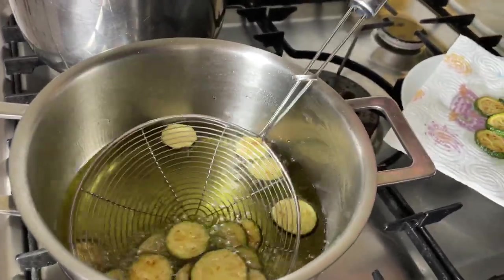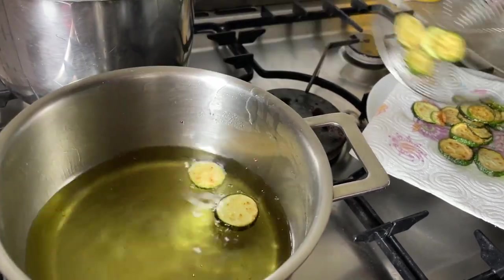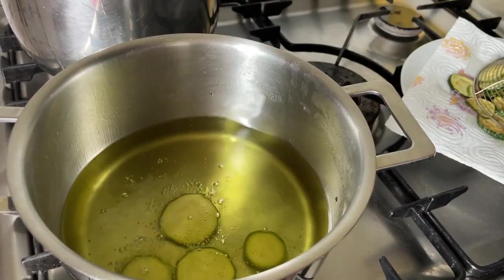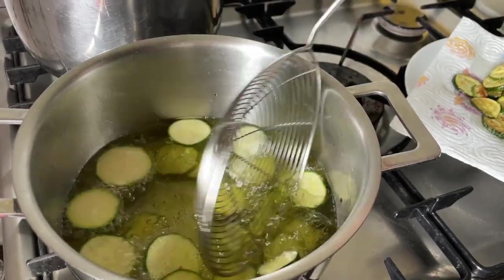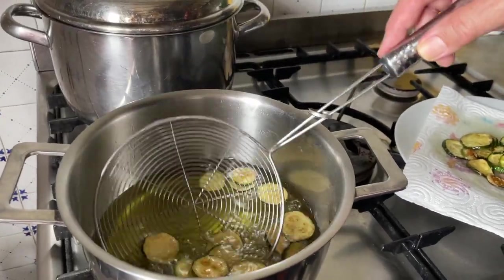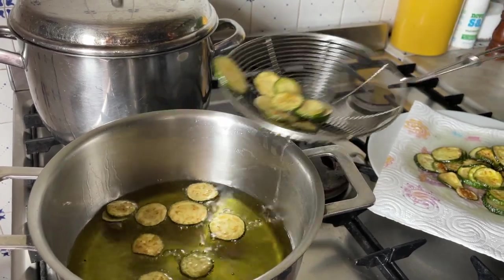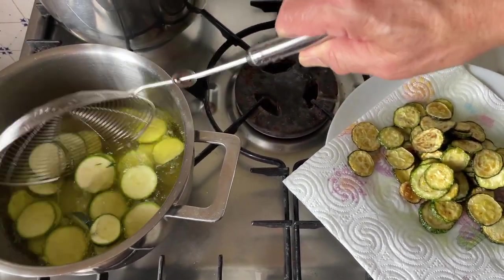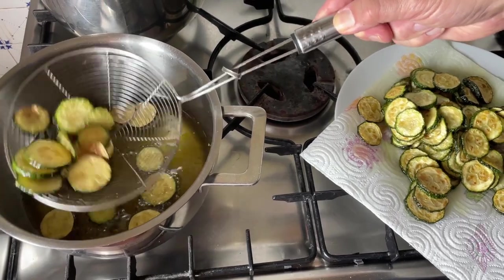They're ready, so I'm going to remove this lot from the frying pan and start with the next batch. Be careful about splashing hot oil — one system is to place them on a skimmer first, then you can decide — it's a safer system. This batch is ready, so I shake off some of the oil. Ready for another batch. And this is the last batch finished.